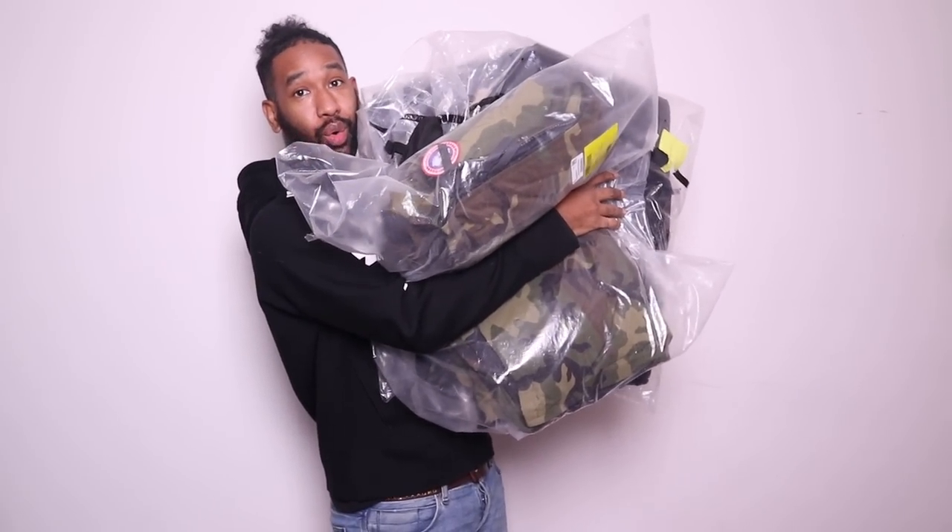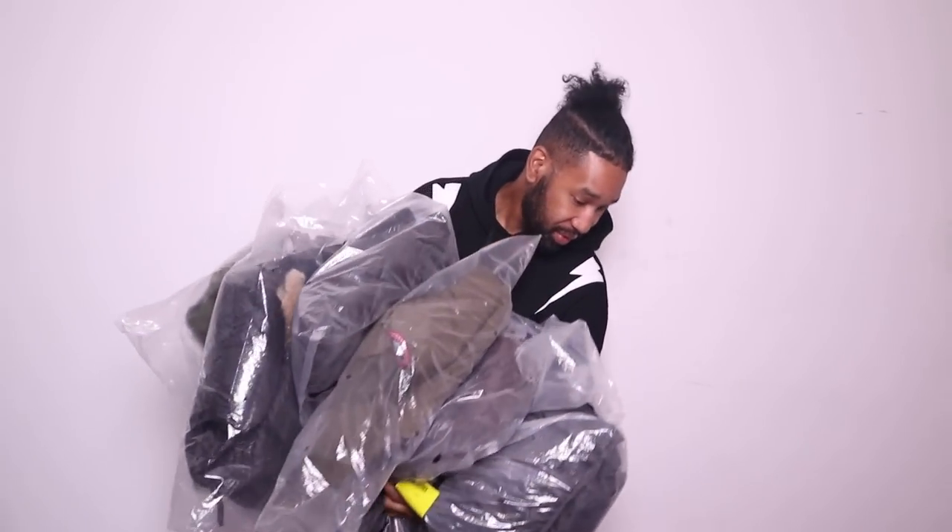So without further ado let's get straight into it. Six jackets here, all Canada Goose. I'm going to go through these one by one and try them all on, so let's crack into it.